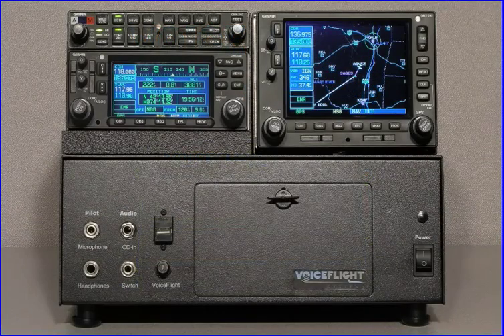Over the last decade, GPS systems have revolutionized aircraft navigation. Their displays efficiently deliver relevant information and enhance situational awareness. However, they suffer from cumbersome data entry methods. These limitations are especially apparent in the entry of IFR flight plans.